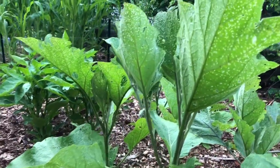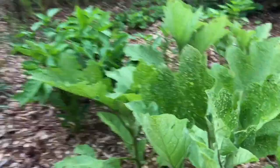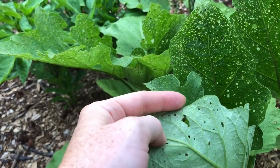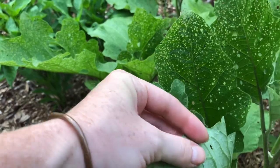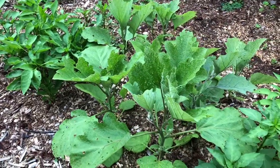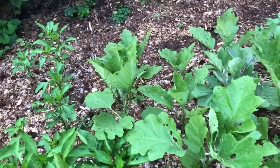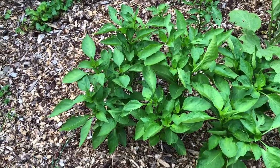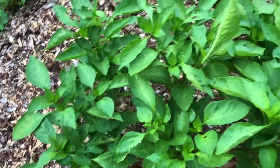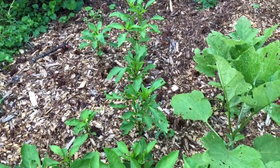The eggplants are looking good — they have flea beetle damage from tiny little black beetles; you can see some of them right there. But my plants last year had a lot of flea beetle damage and they were fine — they produced a lot for me. These are bell peppers that are also starting to bloom. Those are some banana peppers that really got chewed by the bunnies, so I'm not sure how well they're going to do.